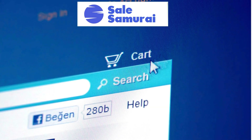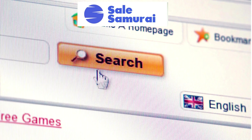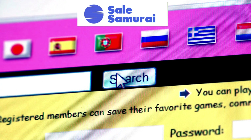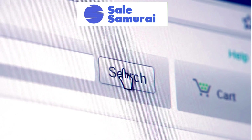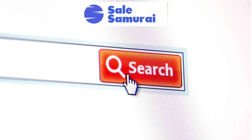I always tell my students to use Sell Samurai. Sell Samurai is like a super smart helper for your Etsy shop. It makes it so much easier to find out what people are looking for and how you can sell more. It takes the guesswork out.